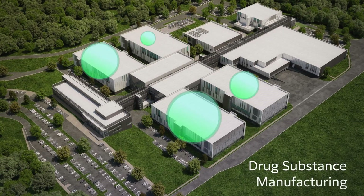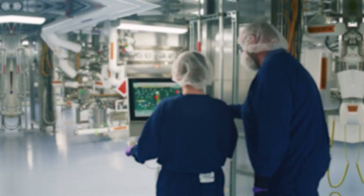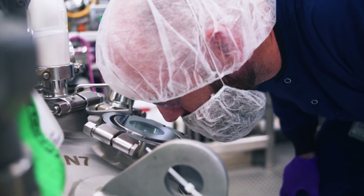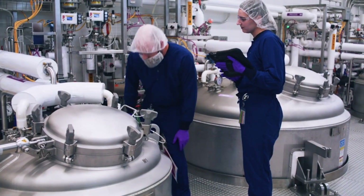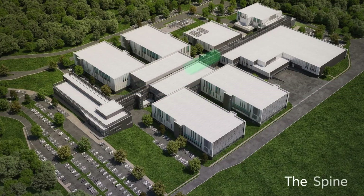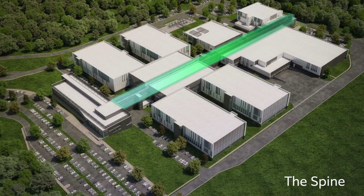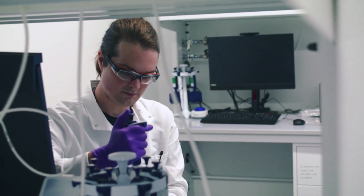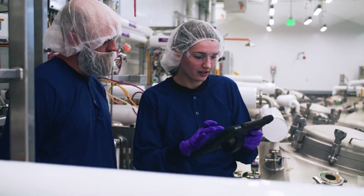This occurs in the drug substance manufacturing area, also known as DSM, where four large-scale 20,000-liter bioreactors facilitate biologic manufacturing, producing monoclonal antibodies. At almost a quarter-mile long, the spine connects all the essential functions of the facility, from administrative offices and laboratories to facilities like the DSM.